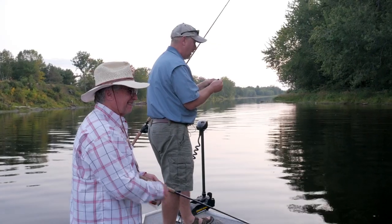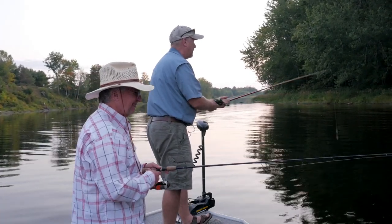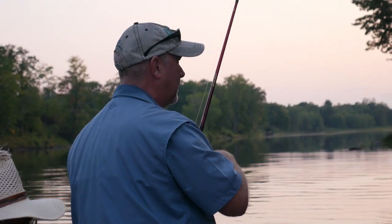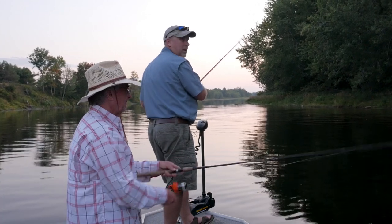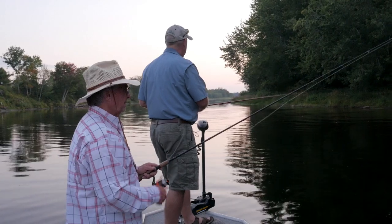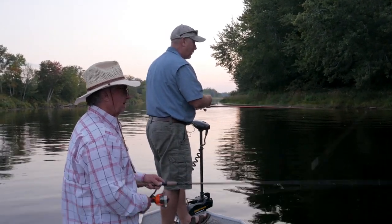We moved down to our last little spot for the day. We've got about five or ten minutes of light. This topwater is called a horny toad — it swims on top like a buzz bait but it's a little more subtle. There are a bunch of frogs around this river. We're going to see if in our last couple minutes of daylight we can get a topwater bite.